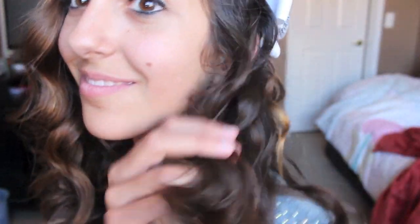Hey guys, it's Alexa here and today I am going to be showing you what I wore on the first day of school, so let's just get started. First of all, I just put a white bow in and curled my hair.